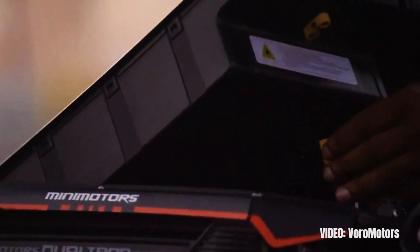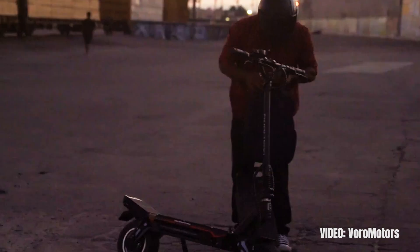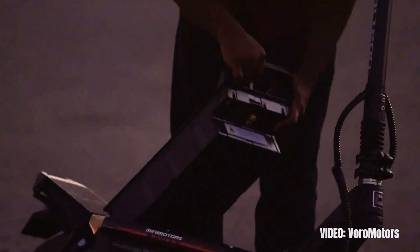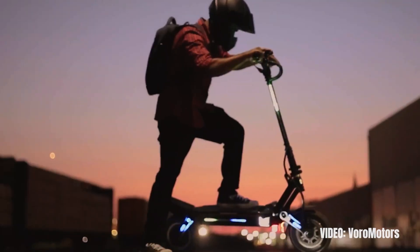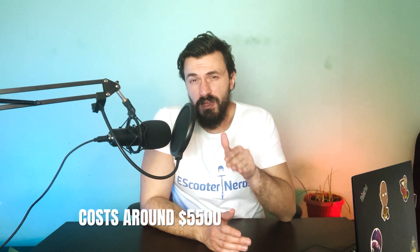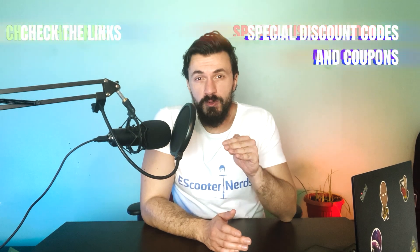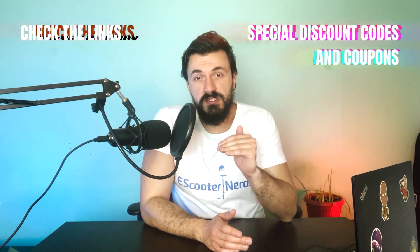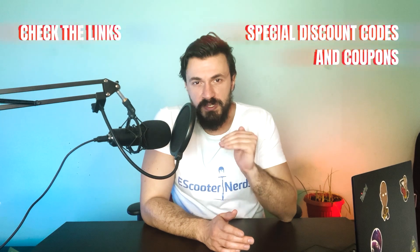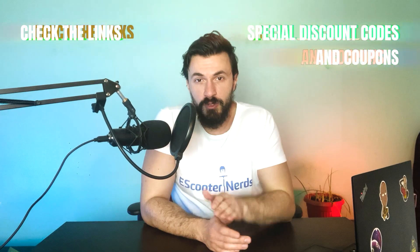Honestly, I wouldn't recommend the scooter to most people unless you're a true daredevil with a strong need for adrenaline rushes, or you simply want the best electric scooter for heavier riders that also has the most range. The scooter typically costs around $5,500, but using my link in the description and the coupon code in there, you will get it at the best possible price along with the best shipping and delivery terms, some free bonuses, and an extended warranty.